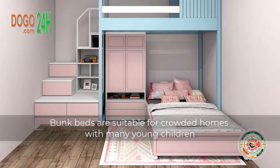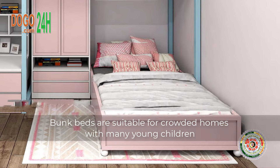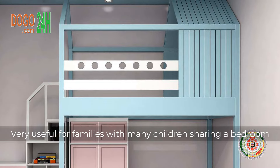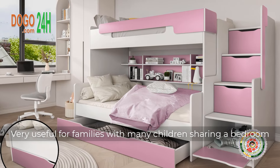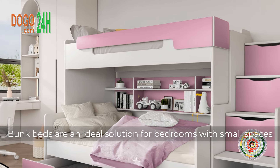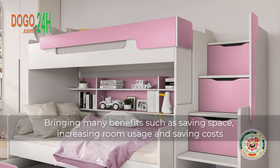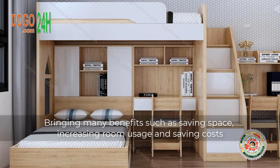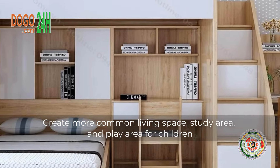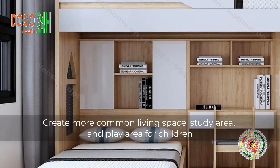Bunk beds are suitable for crowded homes with many young children. Each floor of the bed will be a separate sleeping space, very useful for families with many children sharing a bedroom. Bunk beds are an ideal solution for bedrooms with small spaces, bringing many benefits such as saving space, increasing room usage, saving costs, and creating more common living space, study area, and play area for children.